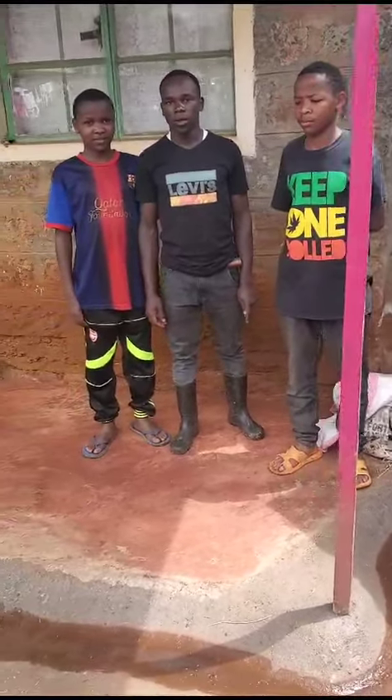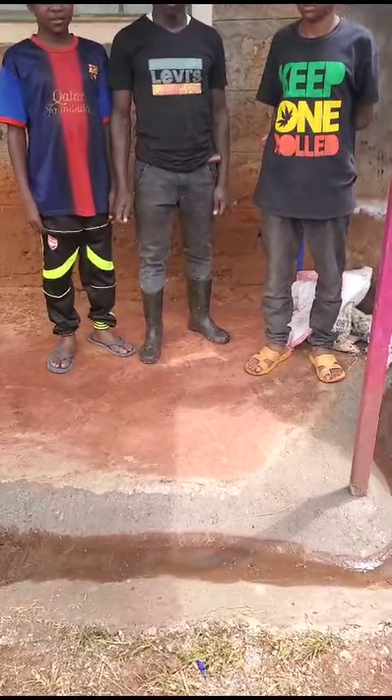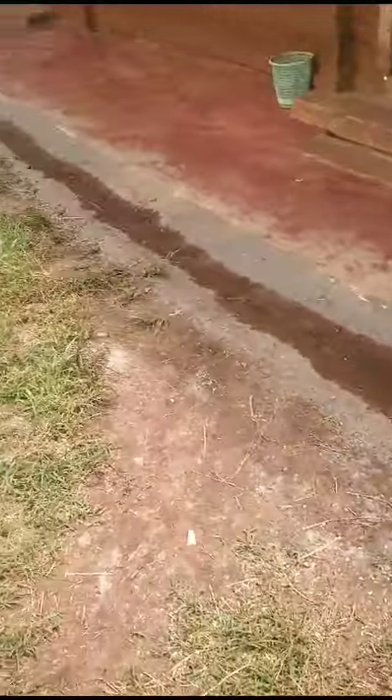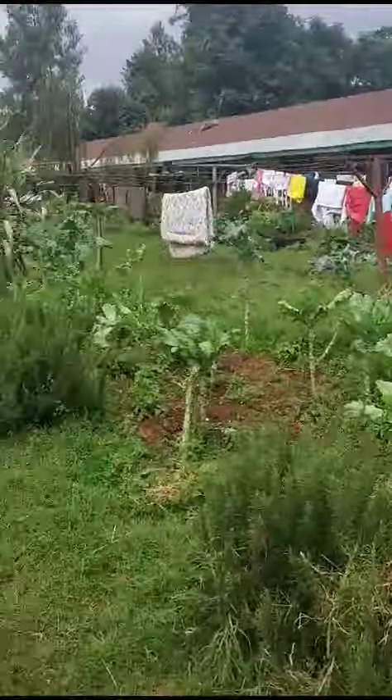These three boys are from here, from Gathadi Orphanage, and they worked very hard at digging. Just to show you guys what we're doing, this is a drainage trough that's all done with cement that goes all the way around.